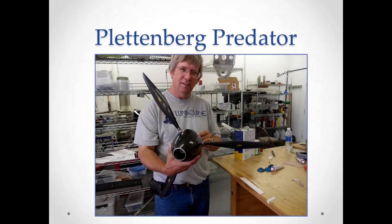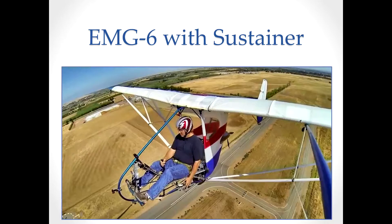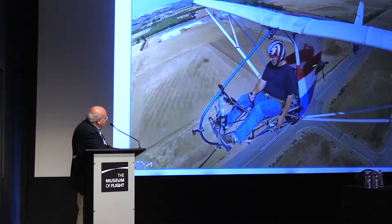Here's Brian Carpenter in Corning, California, holding the complete propeller and Plettenberg motor inside the spinner. He's powering the EMG-6, and does demonstrations where he takes his hands and feet completely off the controls and the thing flies itself — very stable. The propeller folds so you can glide. He's looking at putting two more motors on the wings, or a composite hybrid with two small gas motors on the wings to help keep two people up, which could be used for two-seat training.